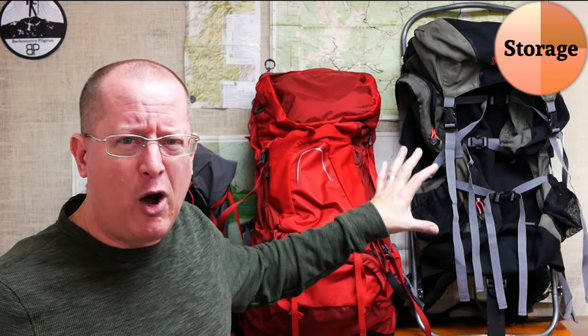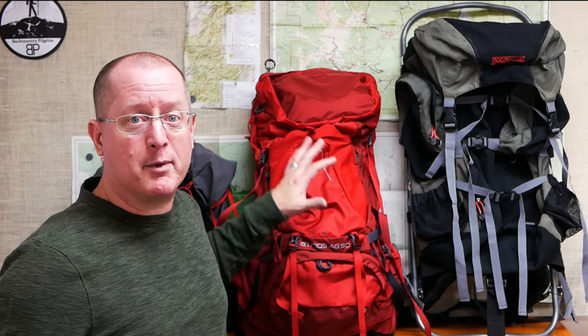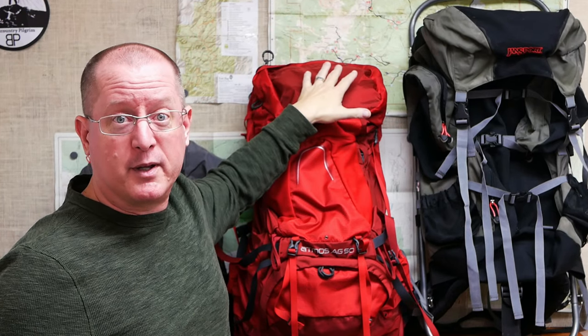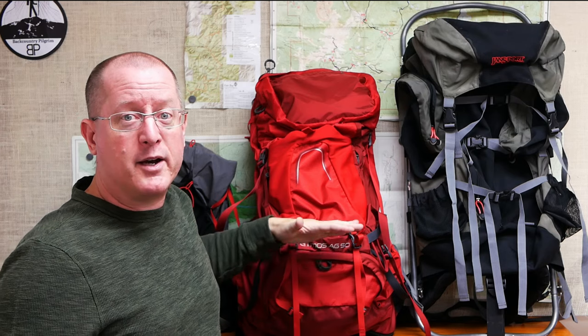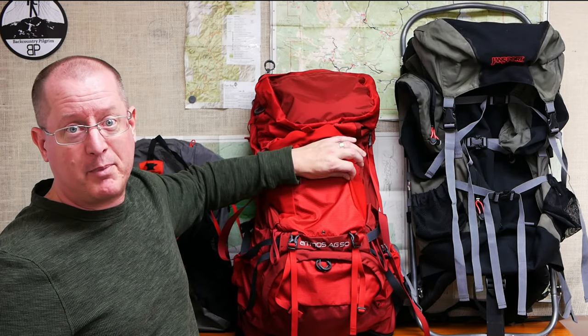The third S is what I am calling storage, and essentially what that has to do with is how exactly things are stored in the pack. Some people are going to want a lot of organization — for something like that, most external frame packs and many internal frame packs do a pretty good job. For example, my Atmos AG50 has a very large brain, or lid as they call it. This part opens up and even comes off if you don't want to use it, and it's broken into a couple of different compartments. Inside the bag is a fairly big compartment, but it can get split into two-thirds and one-third by a separate compartment at the bottom and by attaching the optional divider. It's also got outside pockets, a very large stuff pocket on the front, and even pockets on the hip belt.